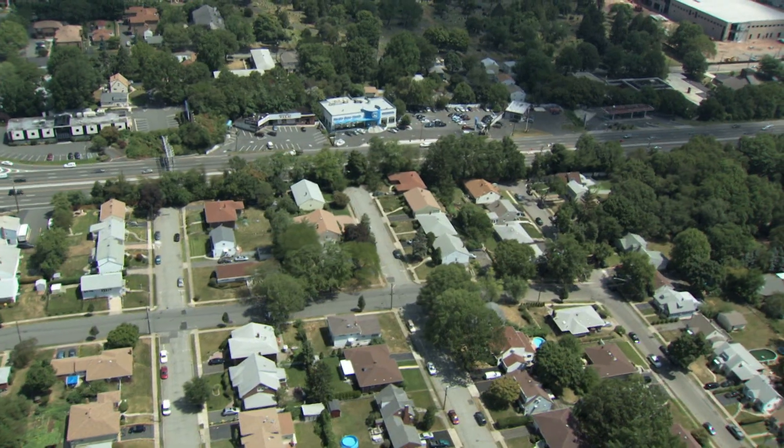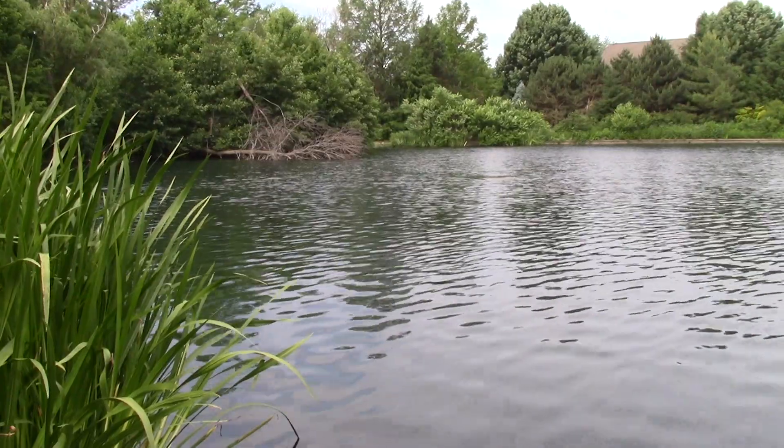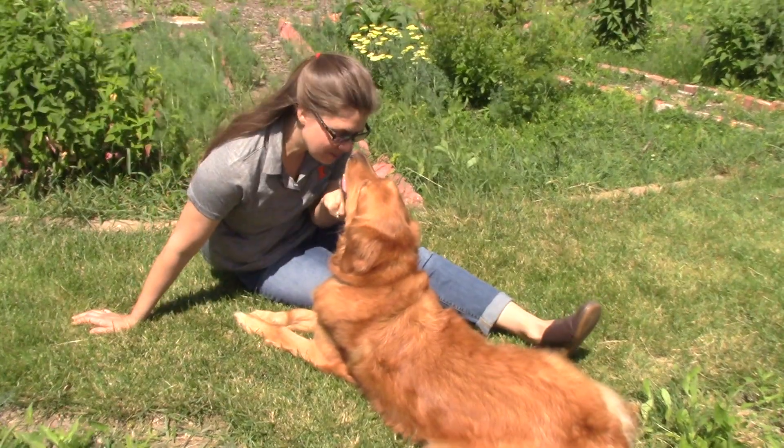Preventing stormwater pollution starts with all of us — at home, at work, at school, and at play. Make it a habit to think twice about where your waste ends up. Together we can do this. We can protect and improve our waterways and the wildlife and communities that rely on them.